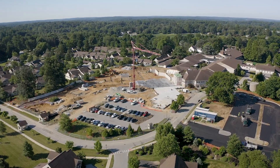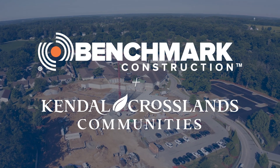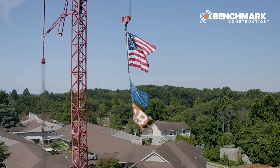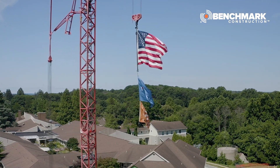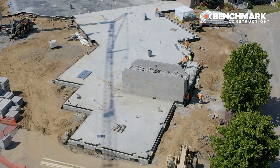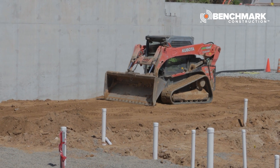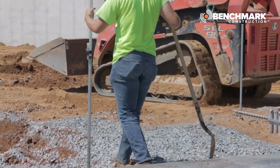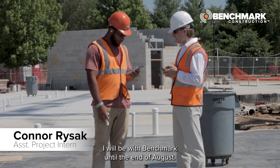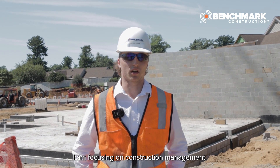Thank you so much for joining us. My name is Connor Rysak. I'm an assistant project manager here. I will be with Benchmark until the end of August. I'm at Millersville University with the Applied Engineering Program, focusing in construction management.